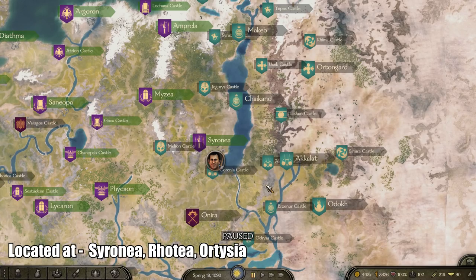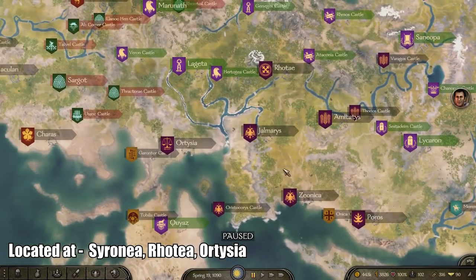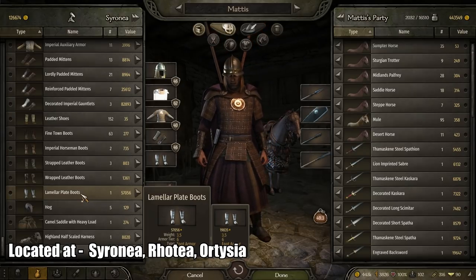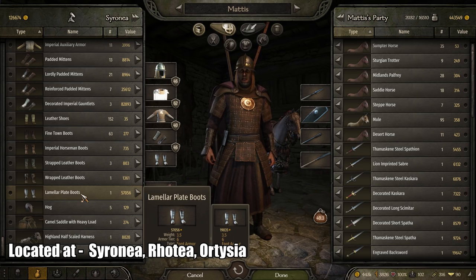Next, the best foot armor I found is located at Cyrena, Ortizia, and Rotai. It is called the Lamella Plate Boots. It has a leg armor of 32 and costs around 57,000 dinars.